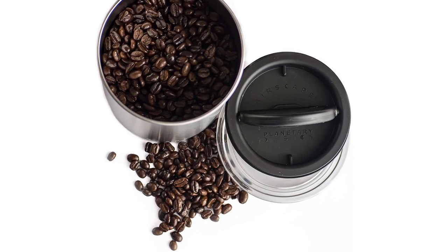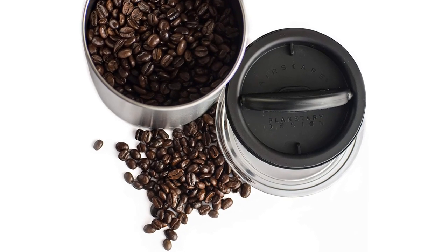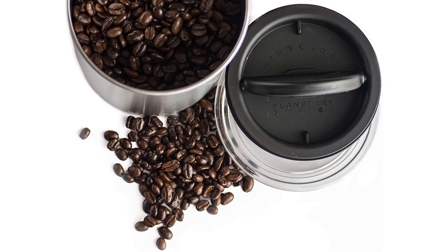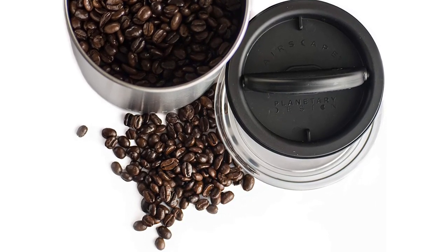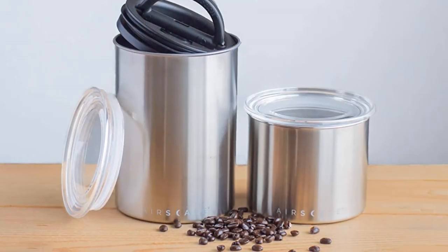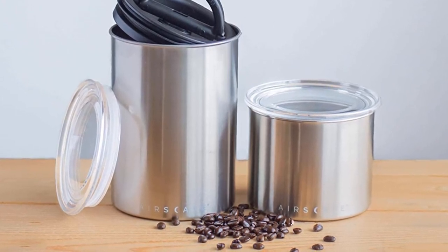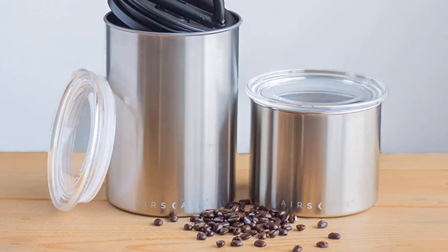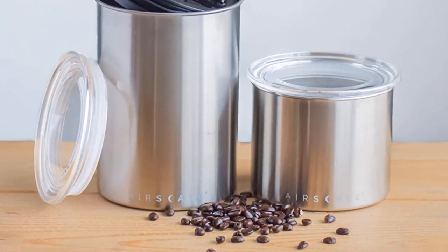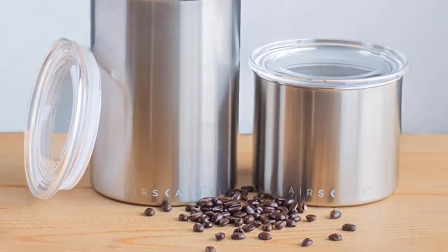The Planetary Design Airscape comes in a range of different sizes, letting you select what best matches your needs — from a 64-ounce canister for hardcore caffeine lovers to a 32-ounce canister for more moderate consumption. It also comes in several cool colors such as Candy Apple, Mocha, and Obsidian, making customization easy. The transparent lid means you can always see exactly how much coffee is left.